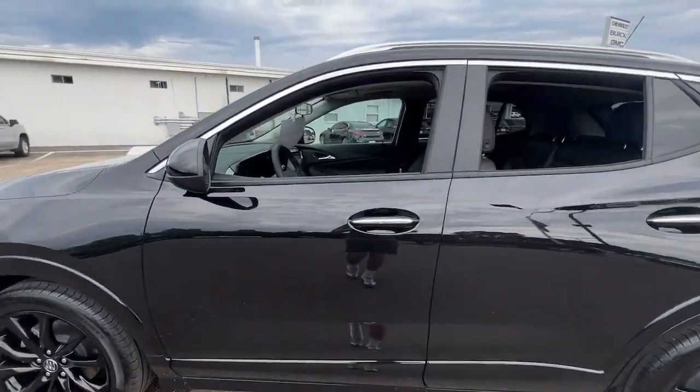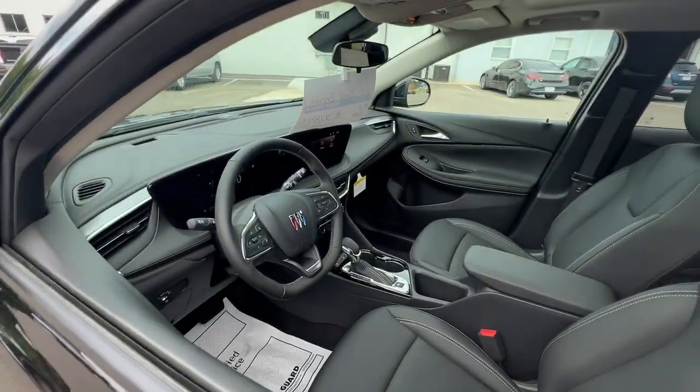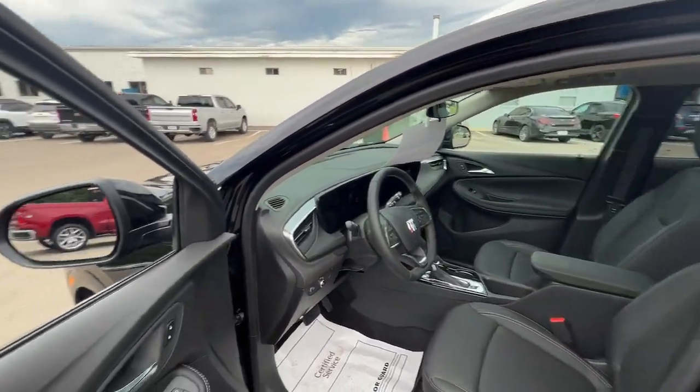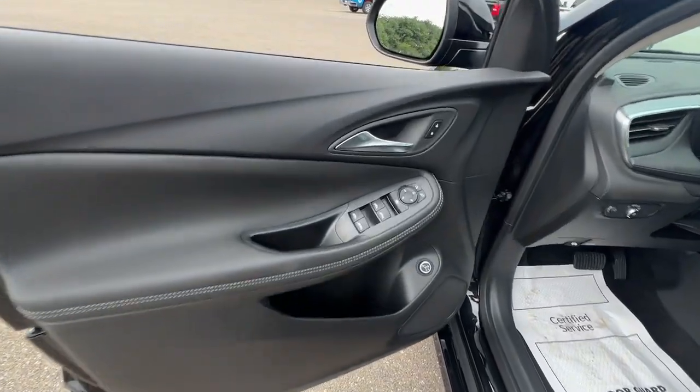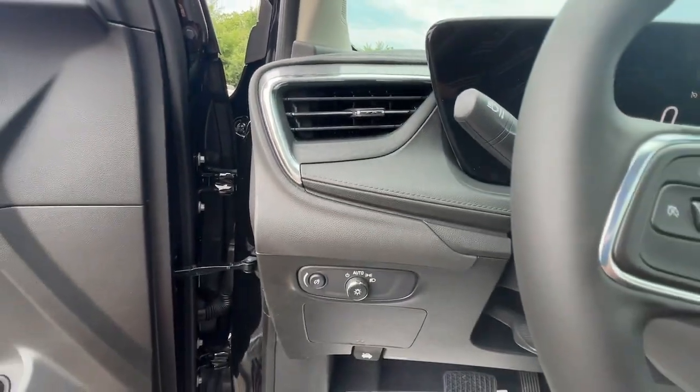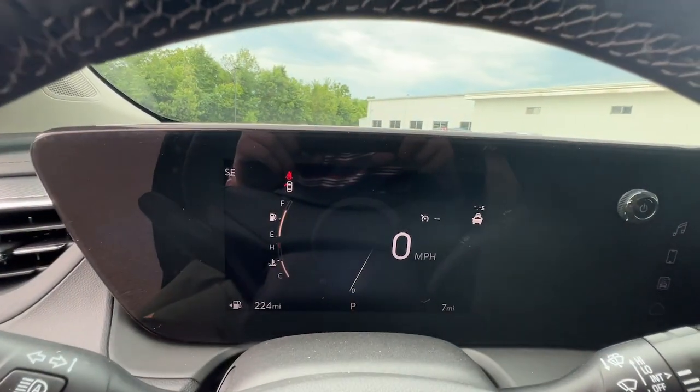These are just some of the great options this vehicle comes with: heated steering wheel, Apple CarPlay and/or Android Auto, pre-collision system, panoramic roof, lane departure warning, all-wheel drive, keyless entry, heated driver's seat, power liftgate, premium sound system.